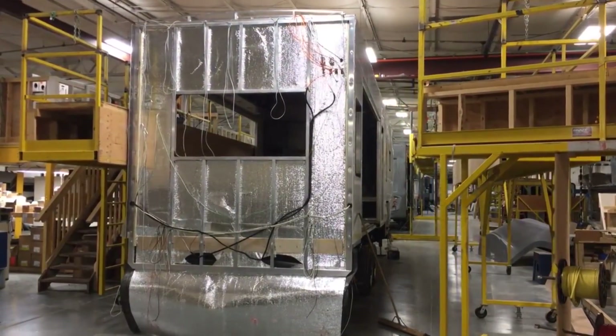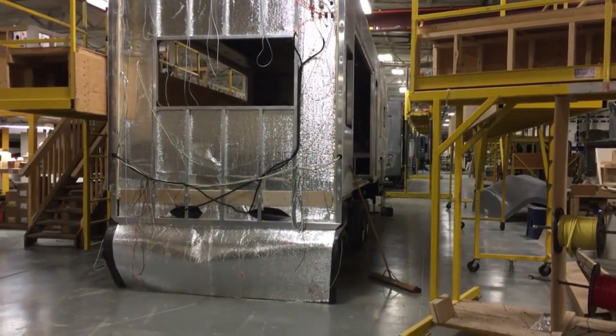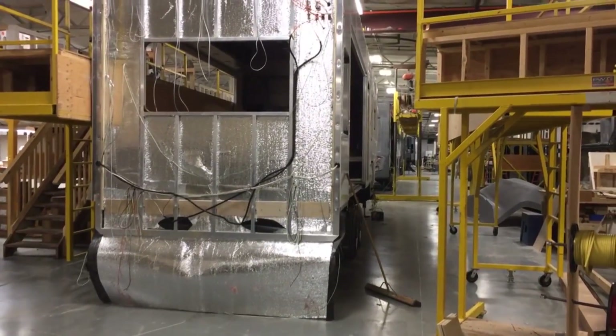Then we put a batting insulation in there and wrap it up. You can see the excess down below — we wrap that right back up and put a fiberglass rear cap on there.